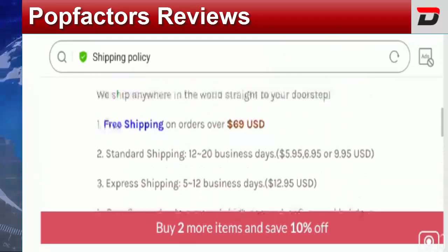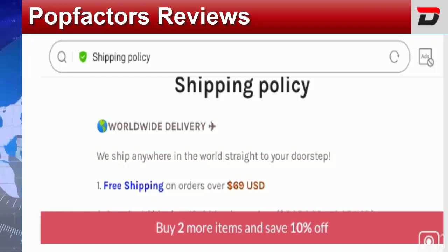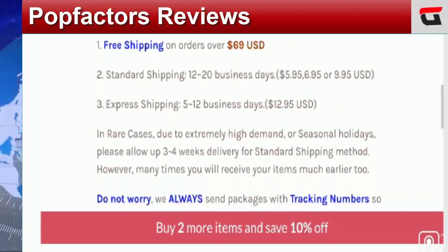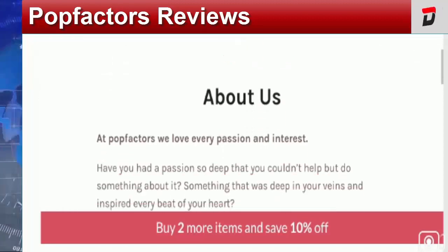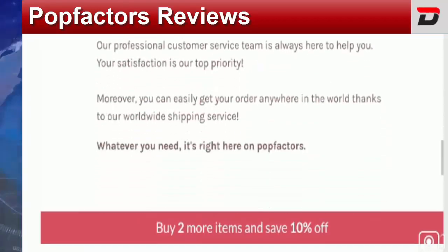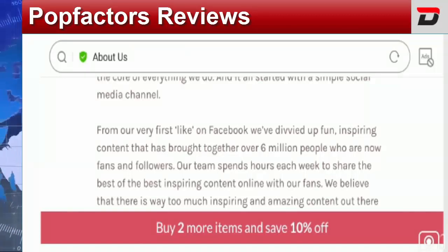We have checked the domain creation date of this website, which is 20th January 2021. This domain is more than one year old, which is a positive sign that may define its legitimacy. However, checking the about us page, they have provided limited information — no info is available regarding business establishment, business owner name, or brand connection info, which is a negative sign.